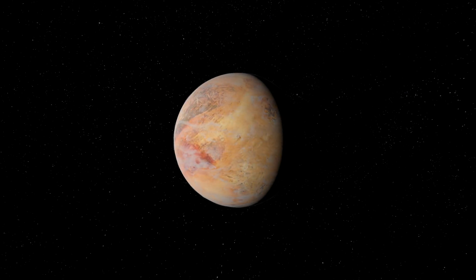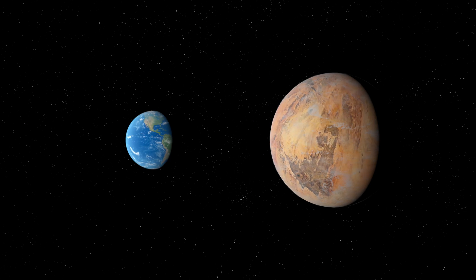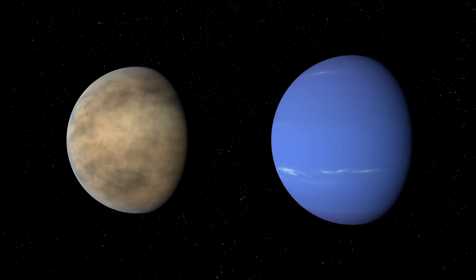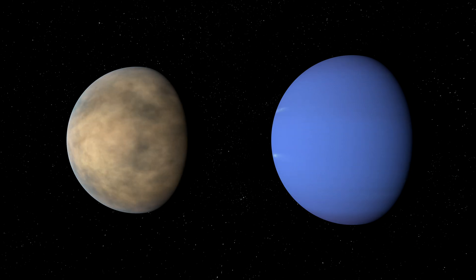On the one hand, super-Earths — planets bigger than Earth, with predominantly rocky compositions and thin, evolved atmospheres. And on the other, mini-Neptunes — planets smaller than Neptune, with thick, hydrogen-rich atmospheres.